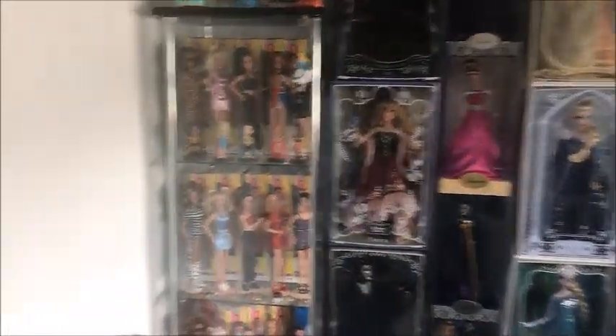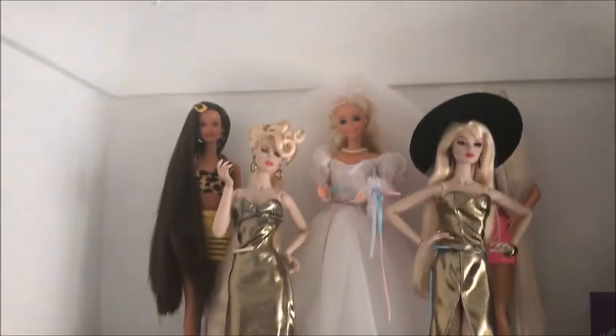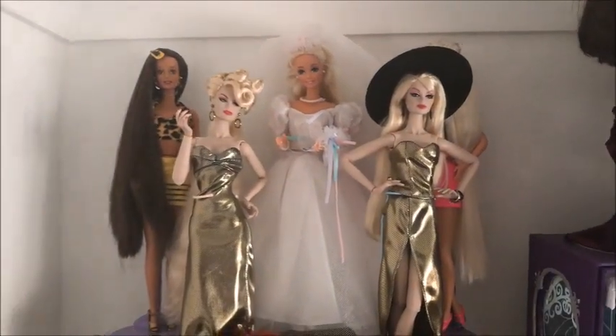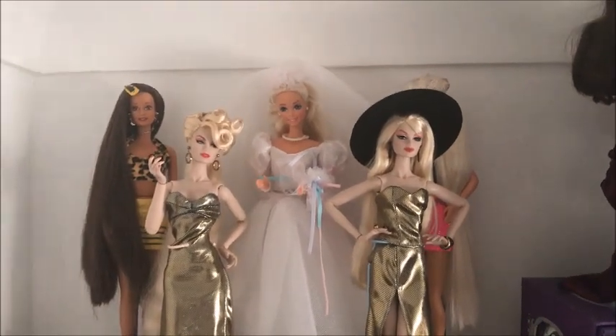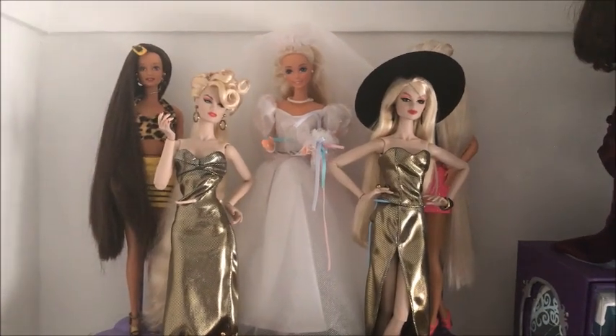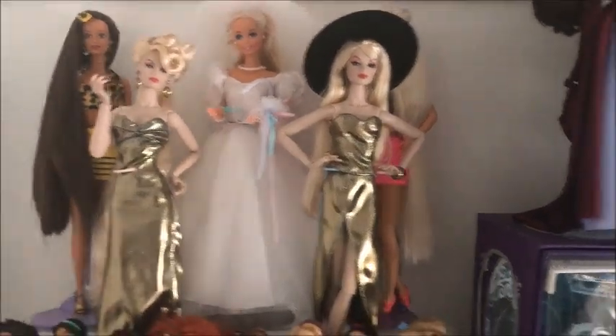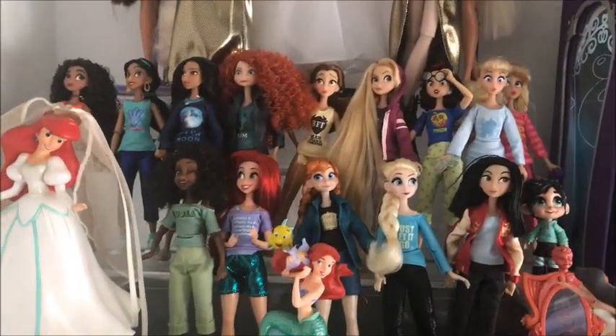So I'm going to go up here and show you what's going on. Up here we have some Jem dolls from the Integrity line along with some vintage Barbies. We've got Bride Barbie, Sparkle Beach Teresa, and Glitter Hair Barbie at the back.